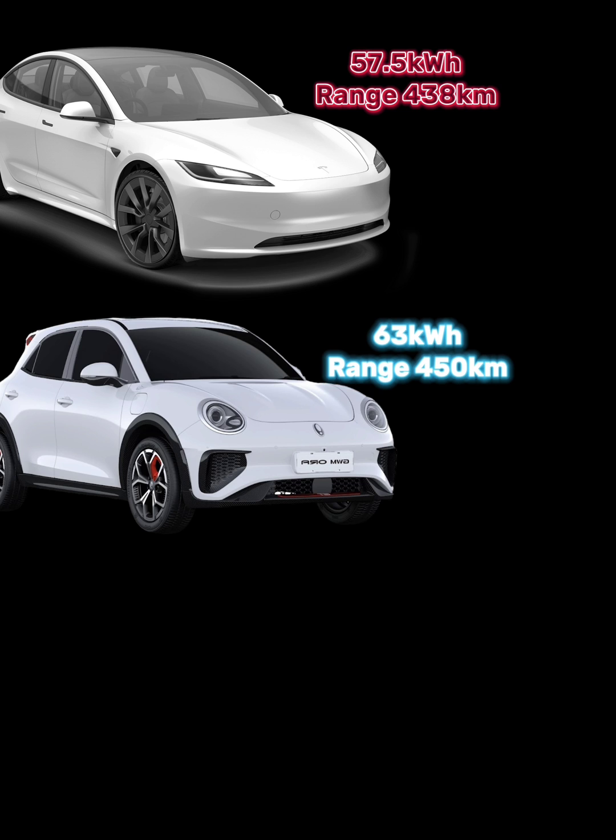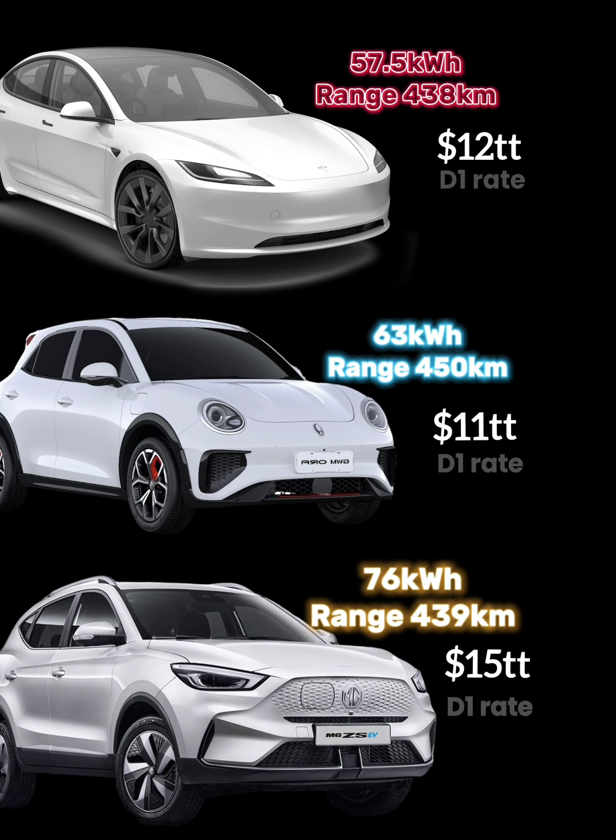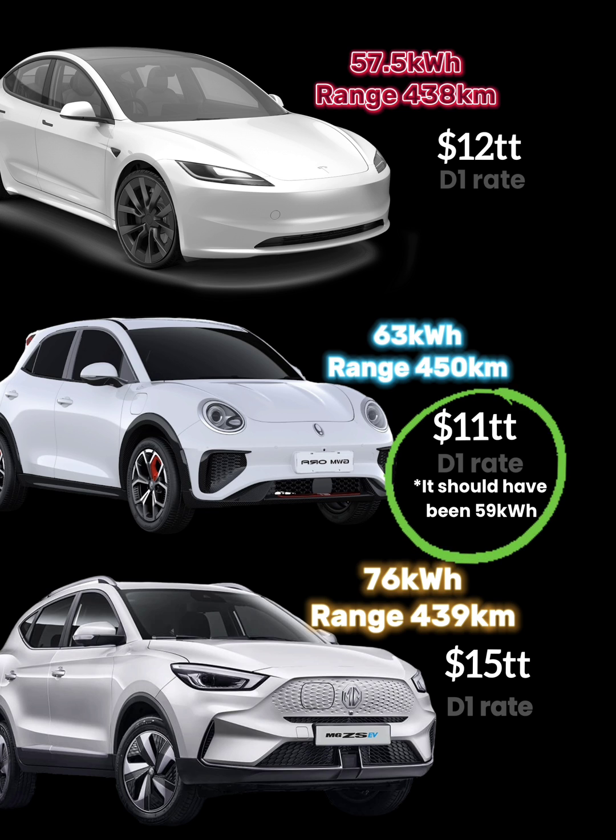That was just for a quick 34 kilowatt hour charge — remember, these cars have much bigger batteries than that. The rough estimates to charge a full battery are: the Tesla Model 3 at $12 TT VAT inclusive, the Aura at $11 TT VAT inclusive, and the MG ZS EV at $15 TT VAT inclusive. These figures, if you are calculating at home at 20 cents per kilowatt hour, may seem off — that's because even though the battery is rated at one capacity, the usable kilowatts is actually less. For example, the Aura is 63 kilowatt hours, but I calculated it at 54 usable kilowatt hours, which gives $11 TT when you add VAT.